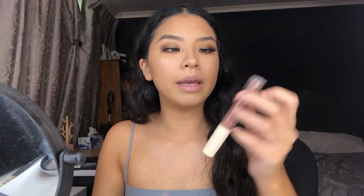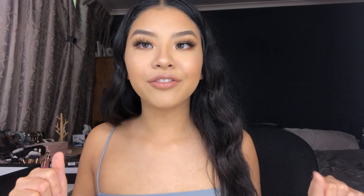For lips I have the Revolution Bear All lip gloss — it smells like creme caramel. I put on a lipstick first and then added this gloss on top. And that is the final look!